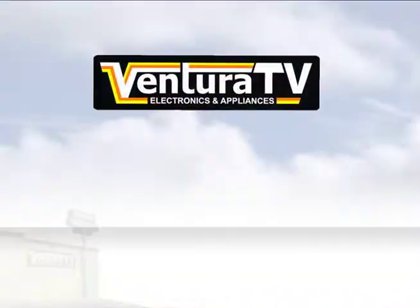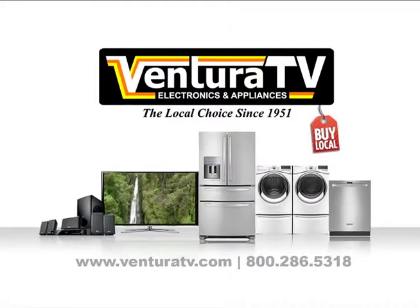Since 1951, Ventura TV Appliance Center — we're working hard to be your place.